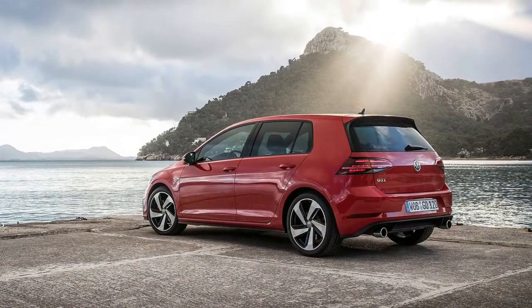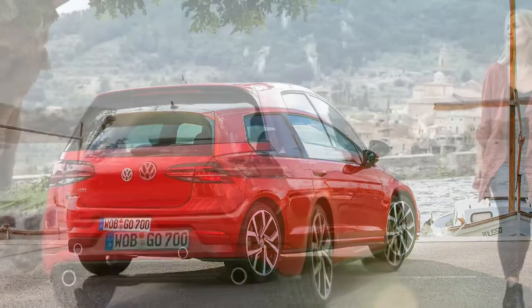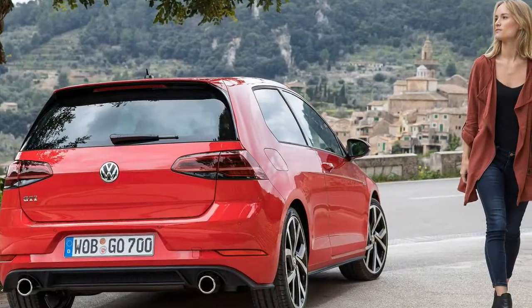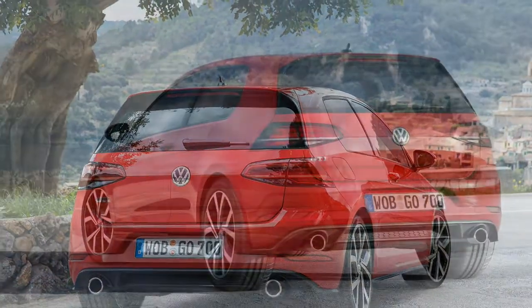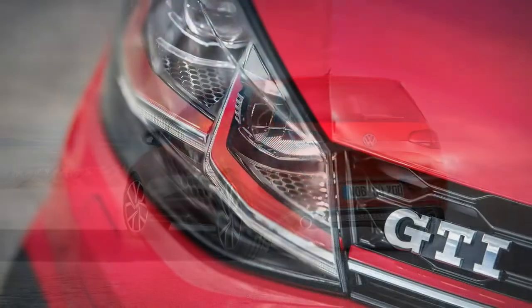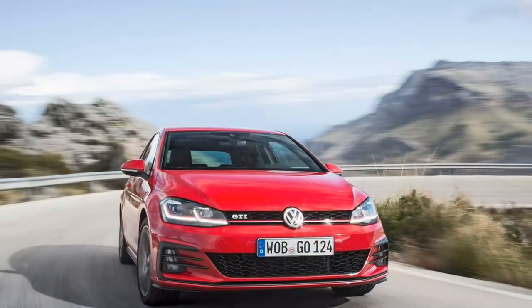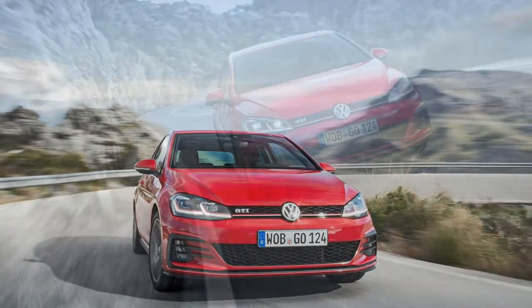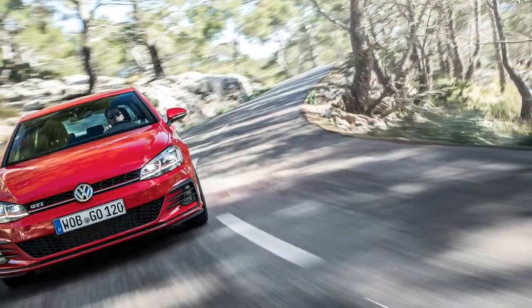Its turbocharged 2.0-liter i4 picks up an extra 7 horsepower in European specification, while the GTI Performance Package gets a 14-horsepower boost in its newest guise. Despite the updates, the asking price remains virtually unchanged. Our red test car is a four-door manual with 19-inch wheels, adaptive dampers, intelligent lighting, the all-in infotainment pack, and just about every available driver assistance system.